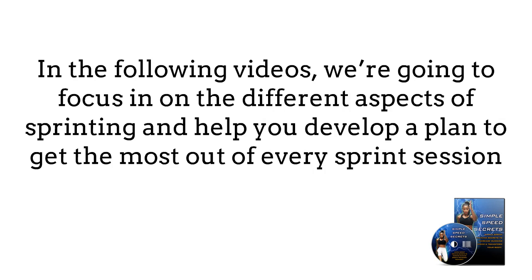That's a brief intro into sprint training and what we'll be covering in this guide. In the following chapters, we're going to focus on the different aspects of sprinting and help you develop a plan to get the most out of every sprint session. Are you ready to begin? Let's dive in.